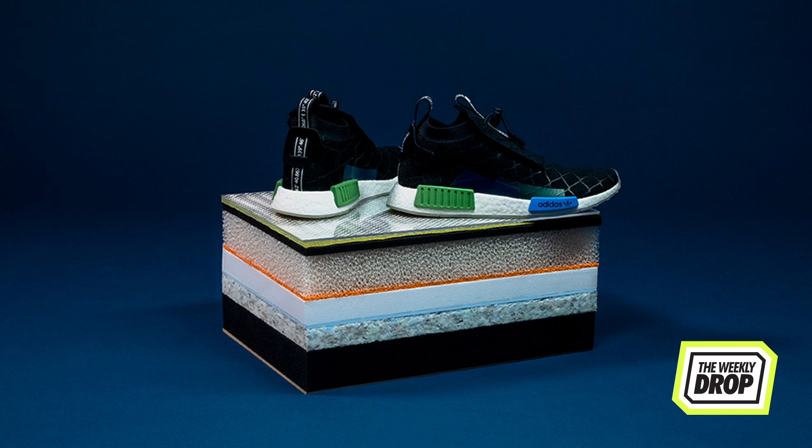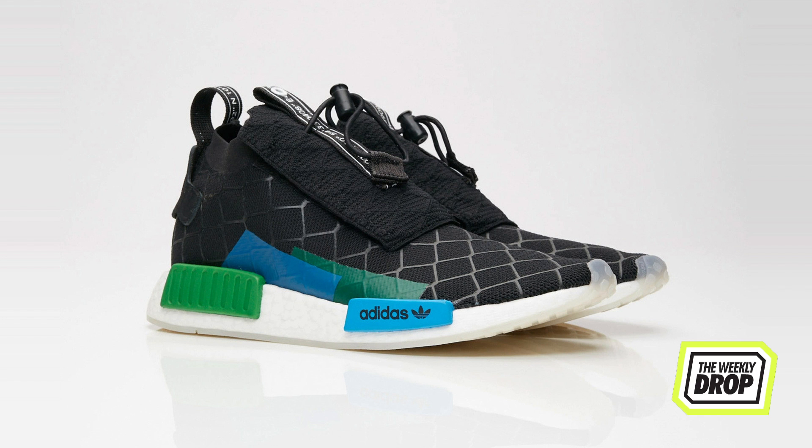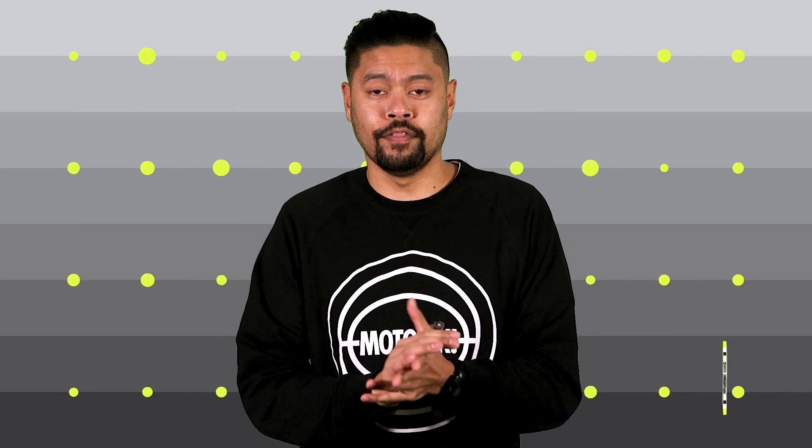The NMD gets a similar level up, with the TS1 model getting an all-new lacing system on the prime-knit chucker style upper, finished with a cage print to match the Mita aesthetic, all on top of the Adidas Boost Tech. If you need these ASAP, tap the chip at Highs and Lows or Sneaker Boy on the 14th.